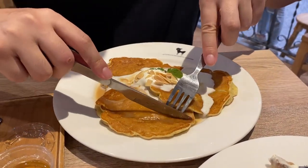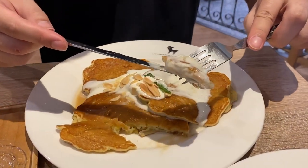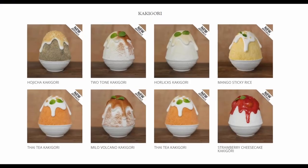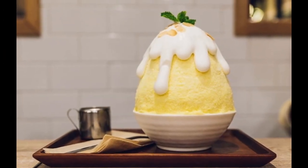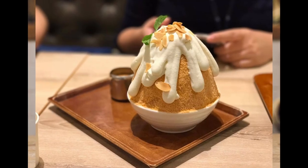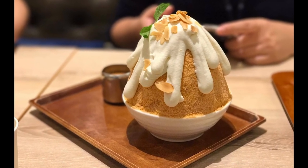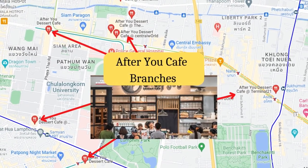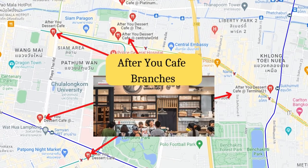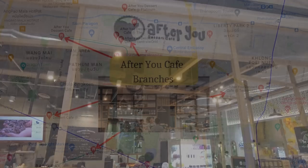I would also definitely recommend the fluffy pancakes here, as well as the vast selection of bingsu. You won't find a better dessert in Bangkok to help you cool off on a hot Bangkok day. The After You Cafe is so popular there are branches everywhere in Bangkok — just search on Google Maps and there will be a high chance there is a branch near you right now.